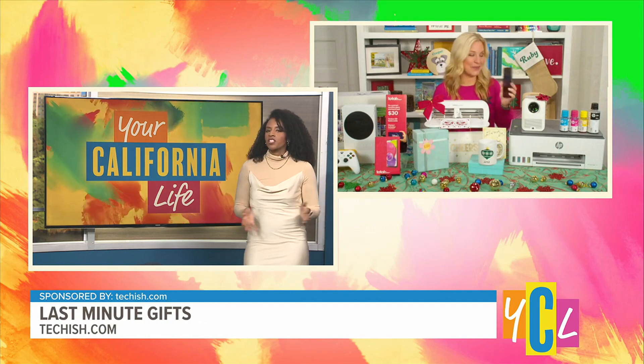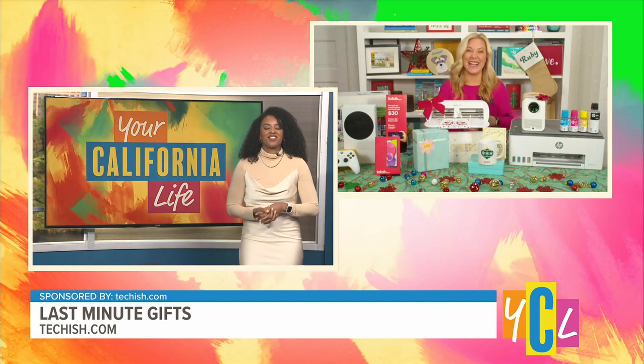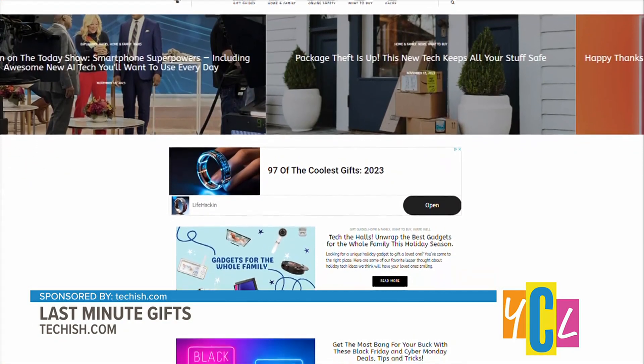Jennifer, so many helpful tips — and shout out to your dogs for being our live audience today! We're going to let our viewers know where they can go for more info to revisit these last-minute tech gifts and beyond. Head on over to techish.com.